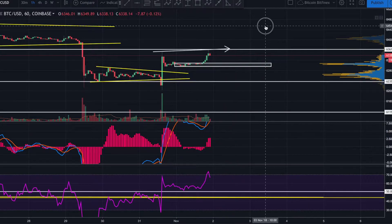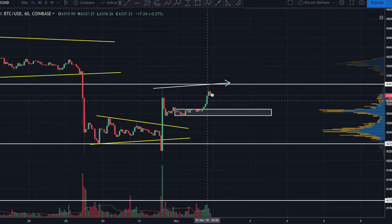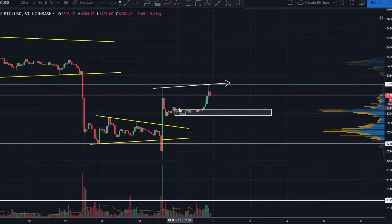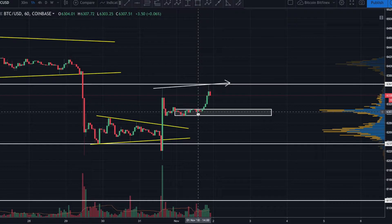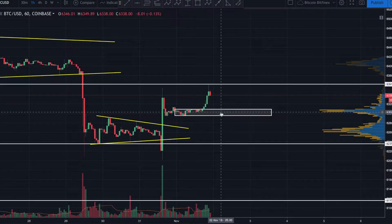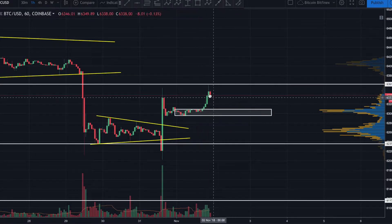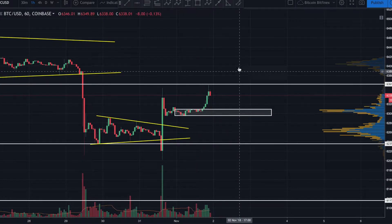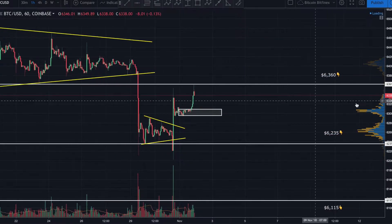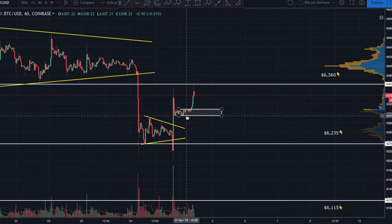I point that out because, given the severity of the bearish divergence on the MACD, I wouldn't be surprised to see price come back down and possibly retest this zone again. That's going to be extremely telling to see how price reacts once we test this zone. If price comes back down, tests this zone, and ends up coming back up, we could possibly consolidate right on top of it. What I'd like to see is price coming back down, testing this zone, and then a nice explosion back up to penetrate 63.60.